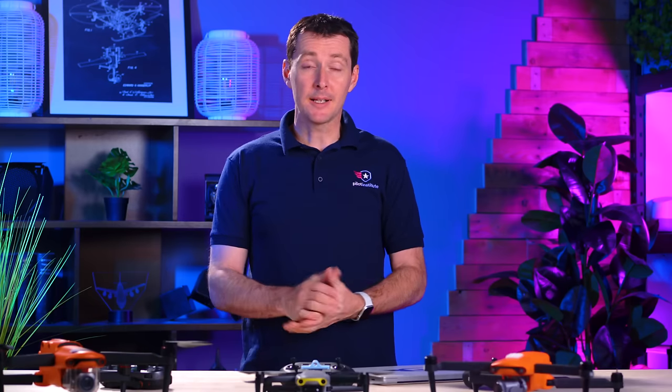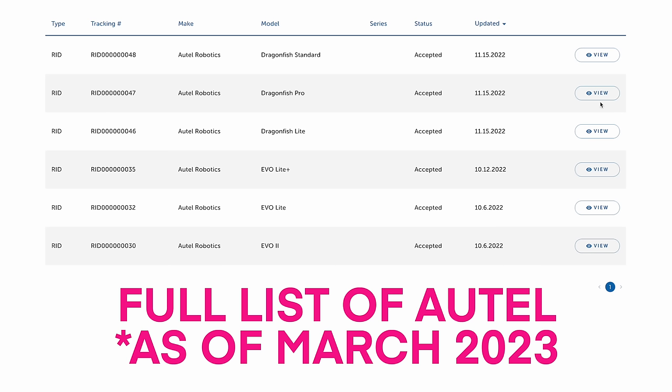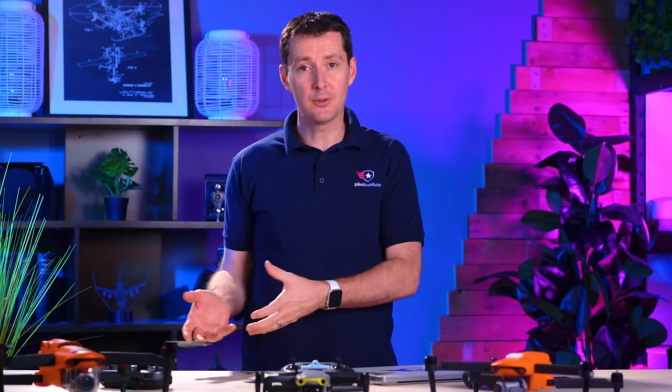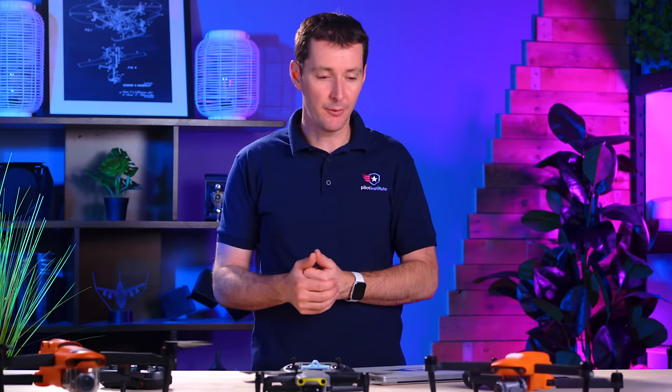Now let's talk about Autel, which does things slightly differently. Autel uses what's called the aircraft serial number. Some of Autel's drones are not Remote ID compliant. We have the original Autel Evo 2 here on the table — the V1 and also the V2 are not Remote ID compliant. Only the new version, the V3, is compliant.